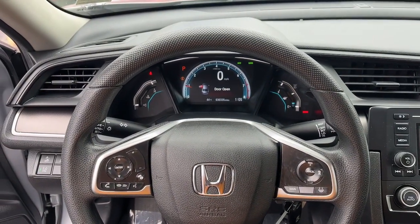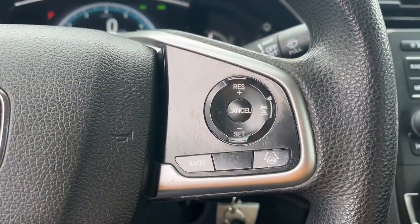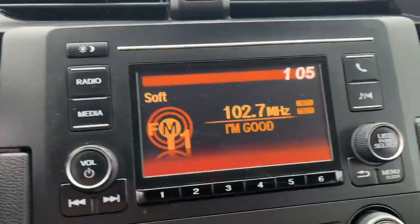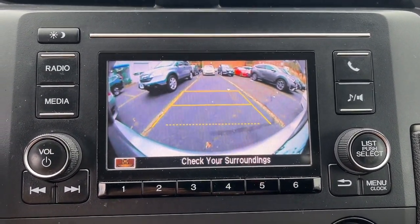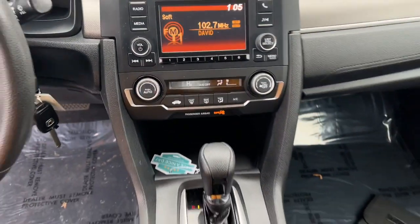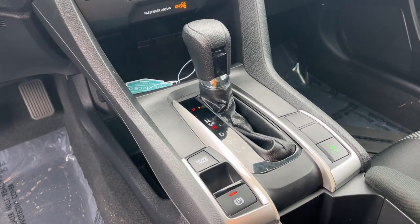These are just some of the great options this vehicle comes with: keyless entry, backup camera, lane keeping assist, adaptive cruise control, Bluetooth, alarm, electronic stability control, steering wheel audio controls, traction control, and tire pressure monitoring system.